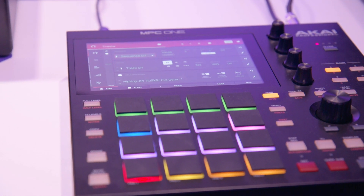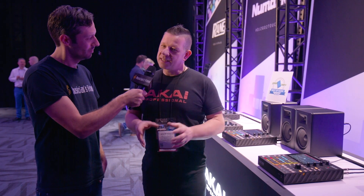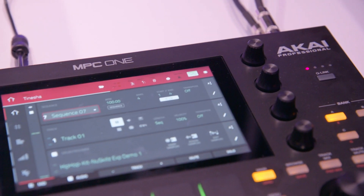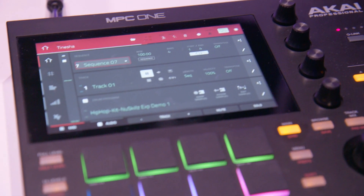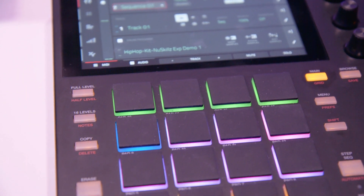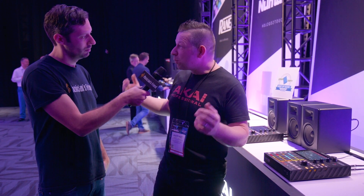We announced MPC One literally yesterday, and it's an absolutely incredible product for us. This is the first time that we can actually bring the MPC format into a whole new generation of beat makers and producers. It's a desktop solution. It gives you the whole standalone workflow that has been iconic for us over the years. MPC Live and MPC X really took standalone production into the hands of pros, mid-time producers, live performers, everything.